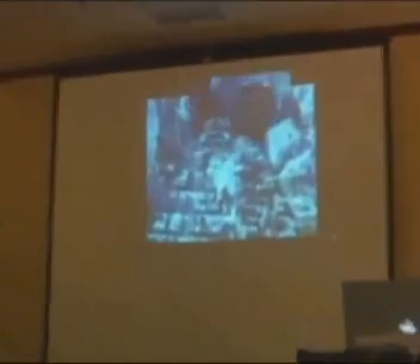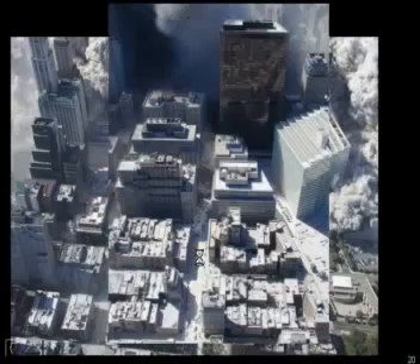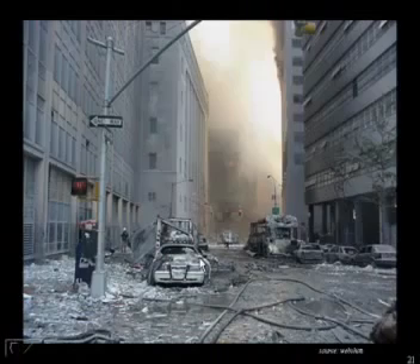So here again is West Broadway, before and after. And here's where a bunch of toasted cars were. They were toasted with the cloud from Tower 2. But over here, the cloud from Tower 2 did toast the cars, and you have a lot of fuming of cars over in that area.